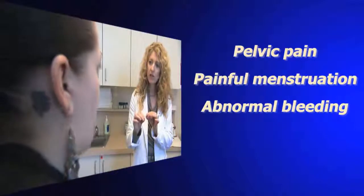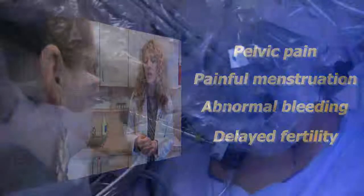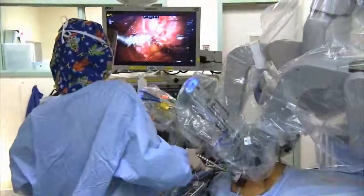For women who have fibroids, you should be given the option of minimally invasive surgery the majority of the time for benign disease. However, most women in the country undergo large incisions for their GYN surgery.